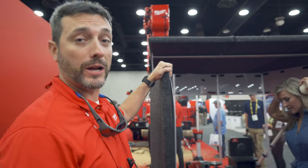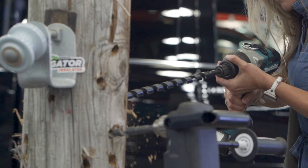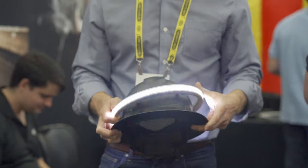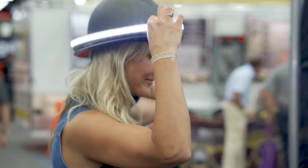We're going to demo Milwaukee's new one-inch high-torque impact wrench — it's the strongest in the world. It's a halo light, designed to fit any standard hard hat, and it's designed to be visible from a quarter of a mile from 360 degrees.